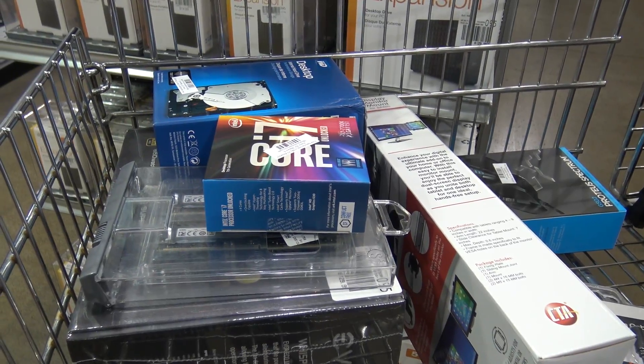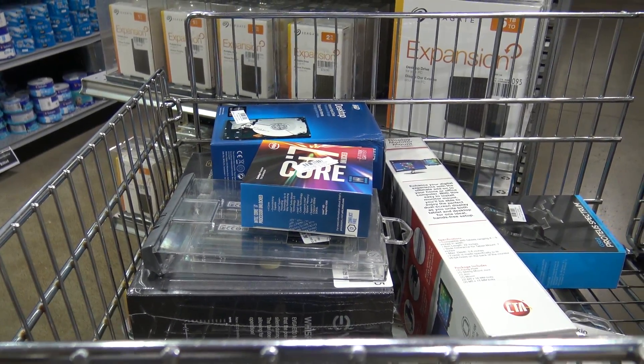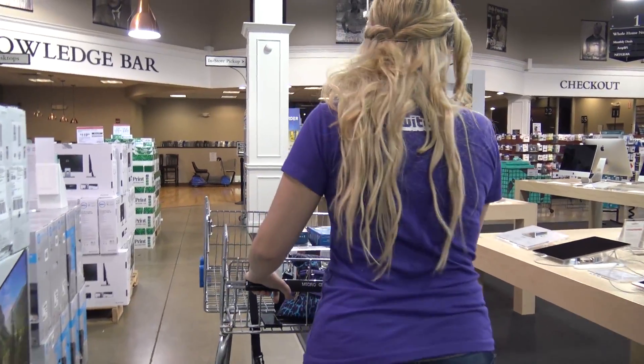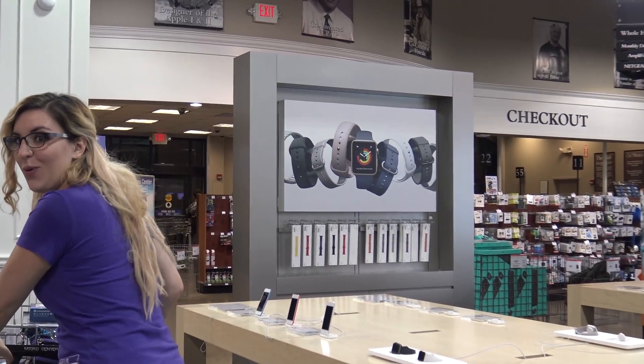Look at this beautiful mess — nice little haul, yeah. It's not bad. It's gonna run out the door.